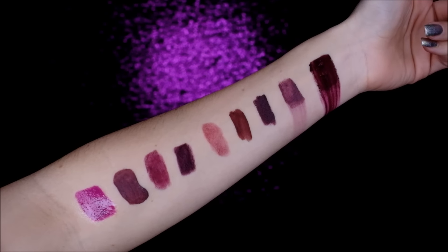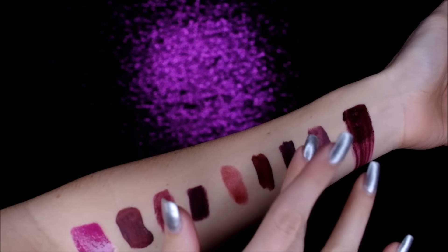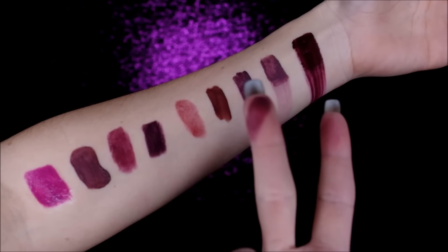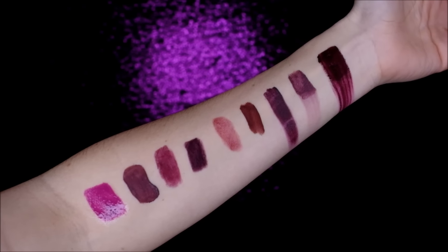Moving on to the Styla Stay All Day Mattificent Lipstick — it says Stay All Day, so we'll see. That didn't even... that wasn't even hard. So we're three in and I'm going to have to clean my fingers. I'll be right back.